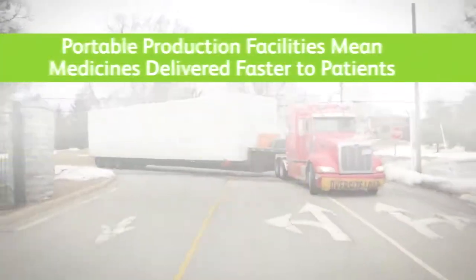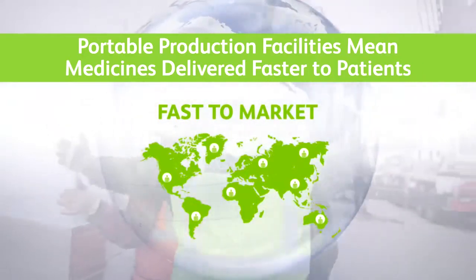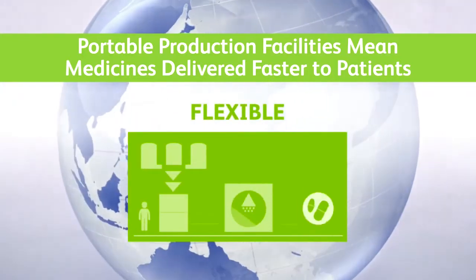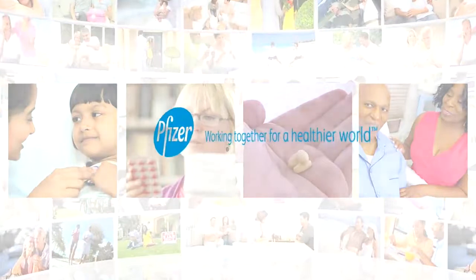With this first-of-a-kind system, Pfizer and its partners are leading a transformation in pharmaceutical development and manufacturing that will more quickly and efficiently bring medicines to patients in need. The key thing is that we can address patients' needs very quickly.